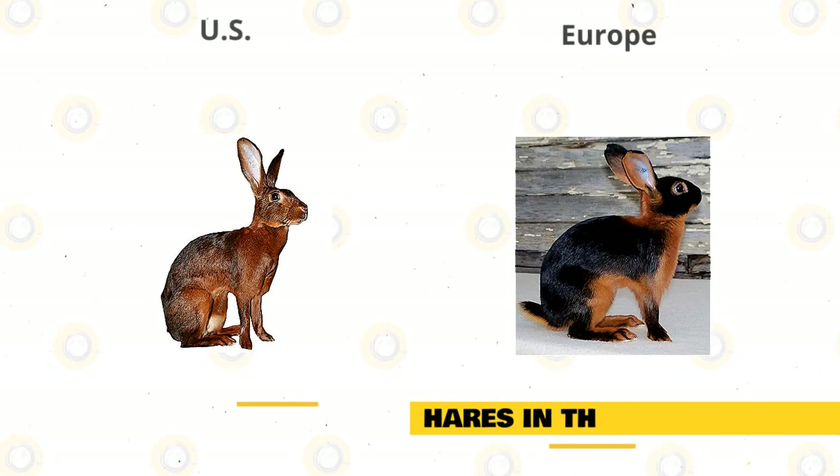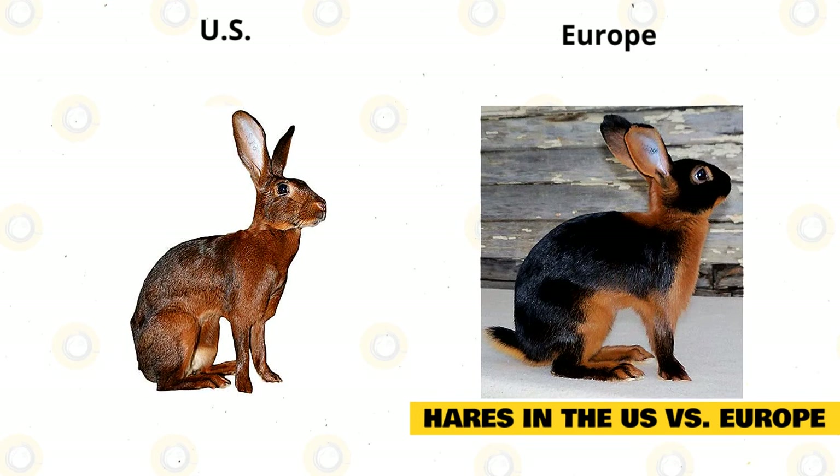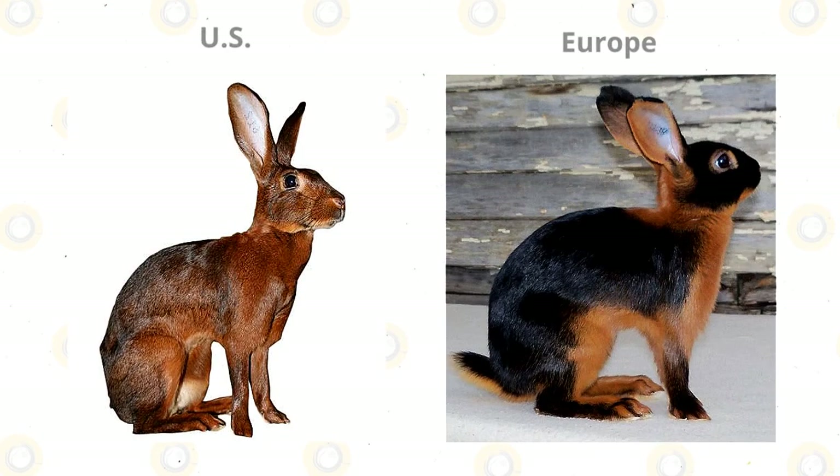Sadly, in the U.S., Belgian Hares now only come in one recognized color — ruddy — and suffer from inbreeding. Their lifespan in Europe remains the highest of any rabbit breed at seven to ten years, while in the U.S. it is actually shorter than most rabbit breeds at around three to four years. European breeders have four recognized colors: ruddy, white, black, and black and tan.